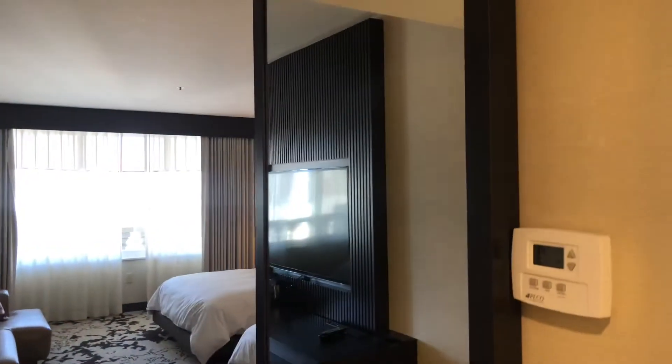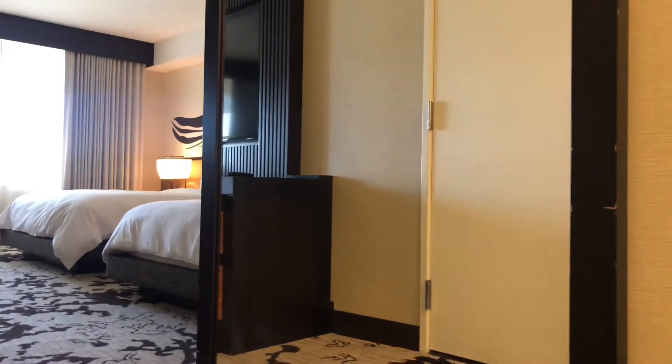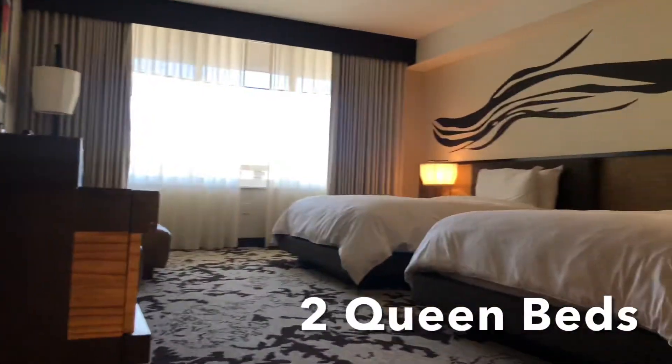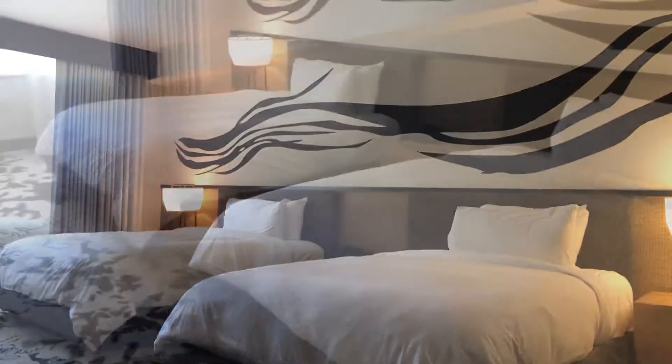Let's go back out here. You've got this full-size mirror. Go to the bedroom — you've got the two queen beds here. And to the right here, the closet.